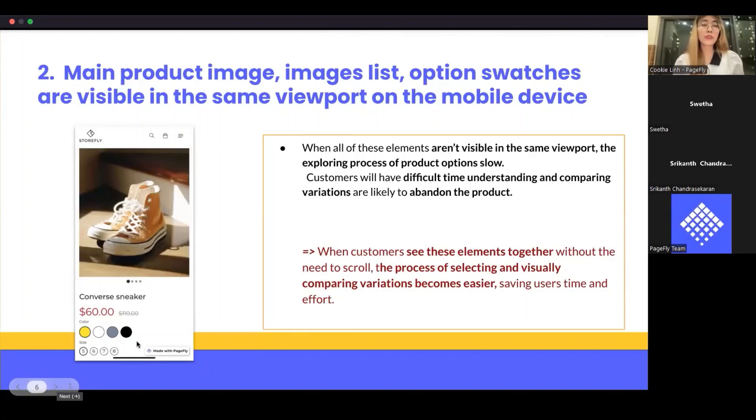My second advice for the product page: maintain the main product image and option swatches visible in the same viewport on the mobile device. When customers view a product detail section on a mobile device, they rely on option swatches like color swatches to navigate the main gallery images to match the color they've selected. However, many find it hard to explore color variants due to the layout and size of the screen. When all these elements are not visible in the same viewport, it makes the exploring process very slow, and customers who have difficulty comparing variants are likely to abandon the product.